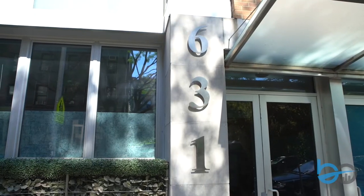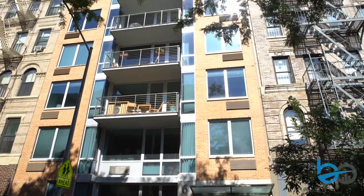Hi, how's it going? I'm Charles Boatensden from Boatensden Properties International. Join me as we tour 631, a boutique condominium in the East Village.